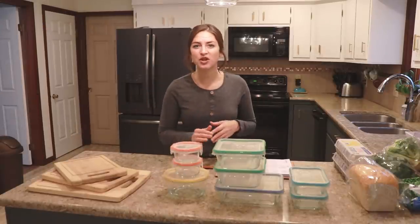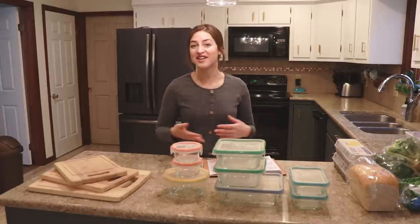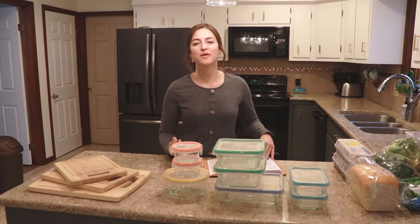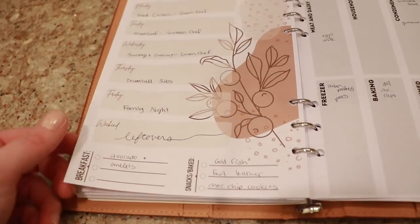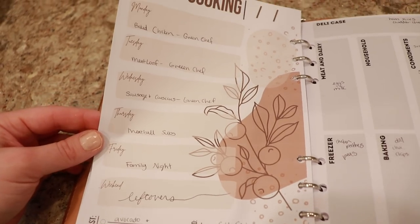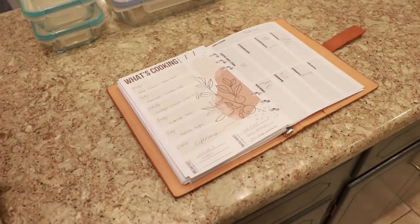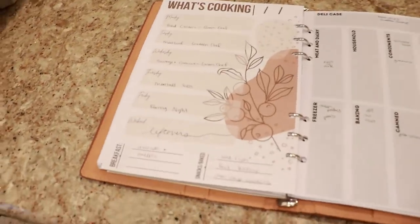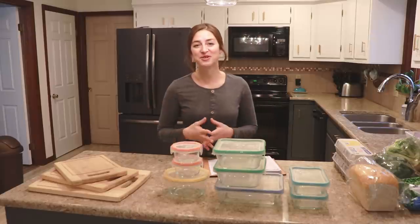There are a few things that are going to make meal prepping easier for you. One is to have a plan. You don't want to wander aimlessly around your kitchen trying to figure out what to do — it all starts with a meal plan, then you go shopping, then you prep your food. Don't skip that crucial step. Here is my meal planning for this week, and you guys can download this PDF on my website — I'll link that down below. You can also just use a scrap piece of paper, just so you have some goals in mind.